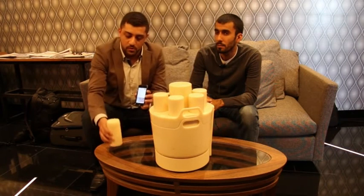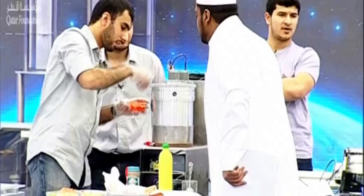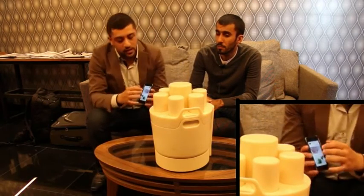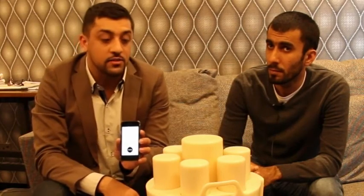It tells you for canister number one you need to put such and such ingredients. Once you load up all the ingredients into all the canisters, it tells you where to place them — canister one, two, three, four, and so on, up to six. Once you've loaded all the ingredients, you just hit start and you're ready to go.